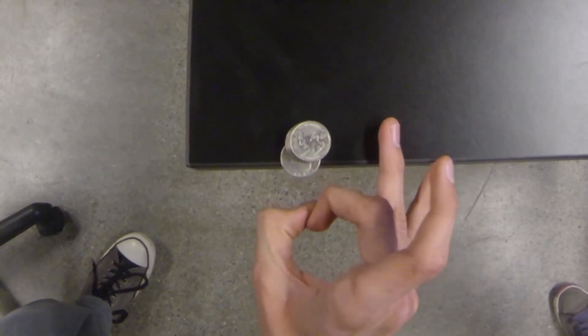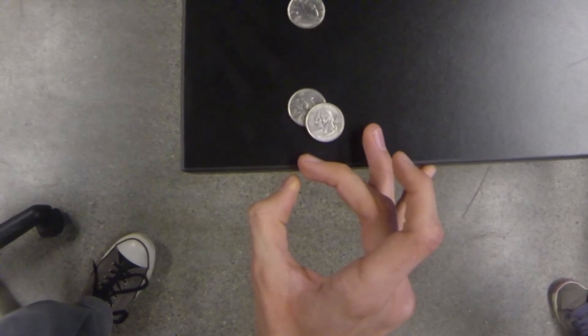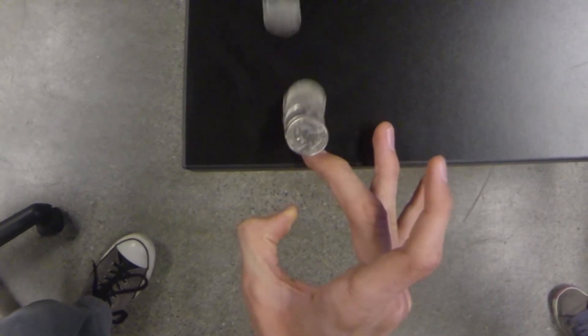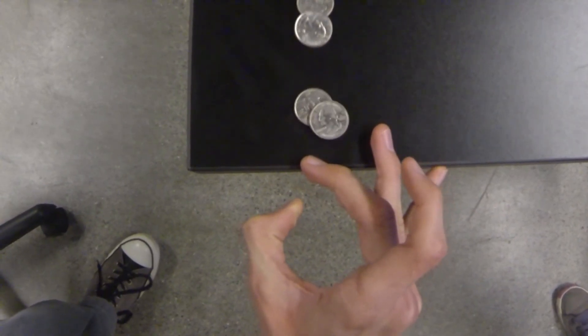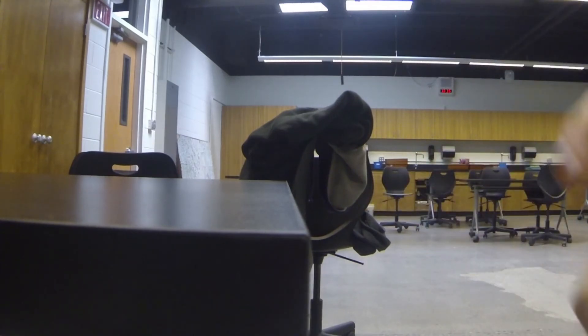We also filmed what would happen if we exerted the same amount of force on the entire stack of quarters. Newton's first law no longer applies because the same amount of force was applied on all of the quarters.